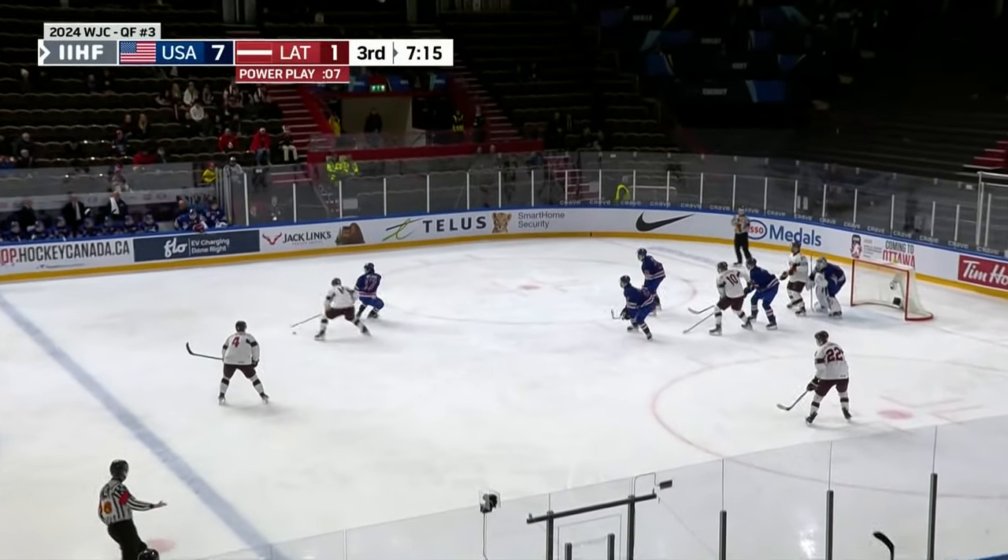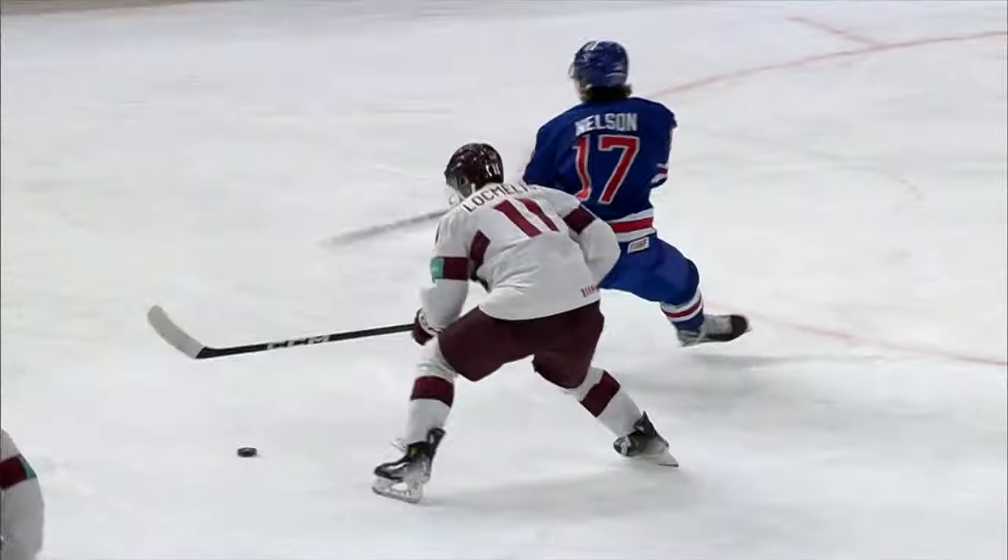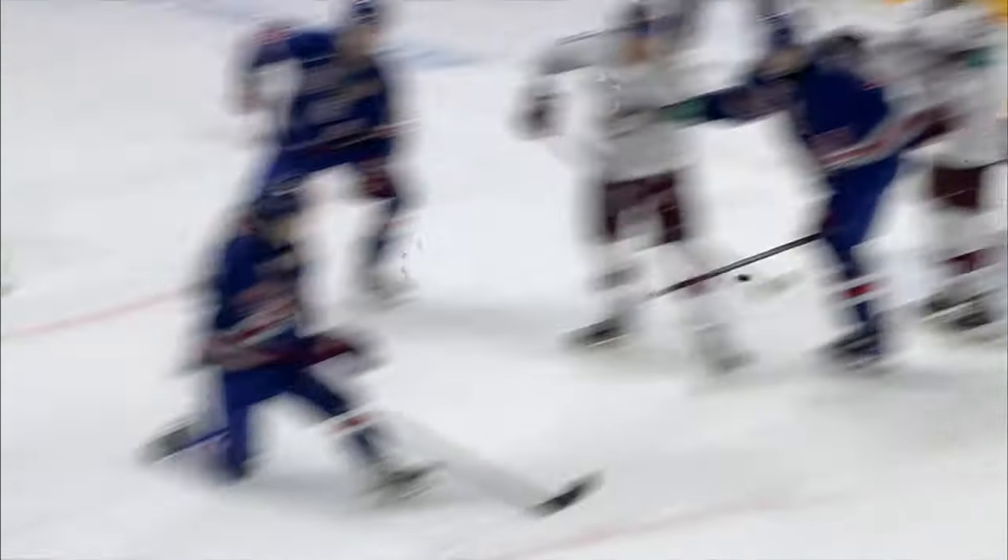Latvia on the power play. Losmilos tries to dance through, does, fires, and scores! Losmilos with his second of the game. That's a high-skill play right there.